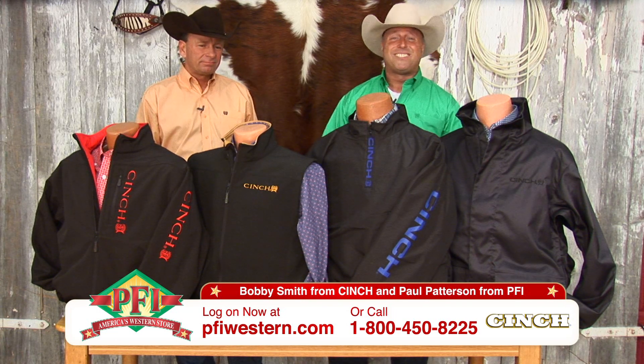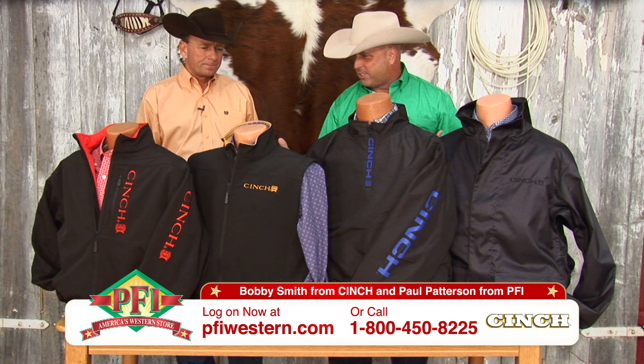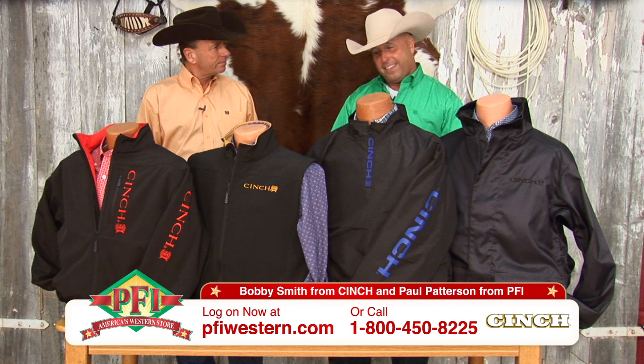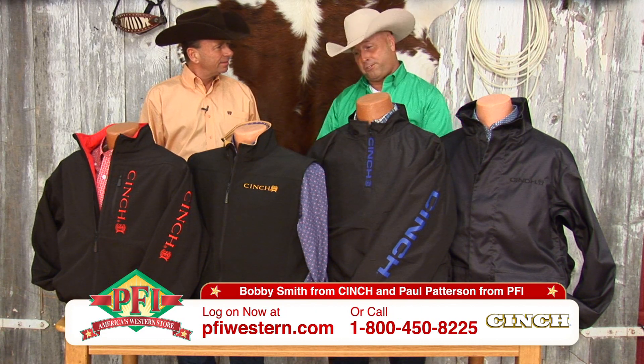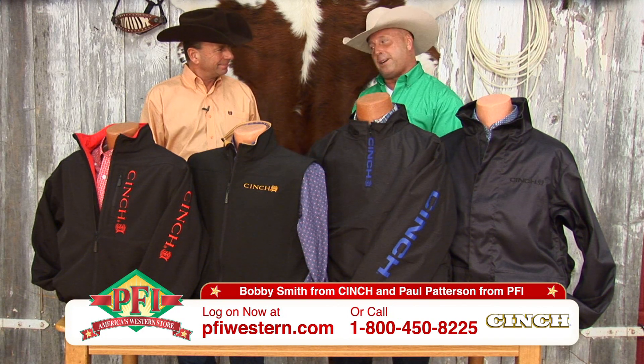Well folks, the new buzzword is tech. And what better company that represents that is Cinch. When it comes to high tech and outerwear — the jackets, the vests, and all that stuff — Bobby Smith, you're the expert. Tell me all about it.